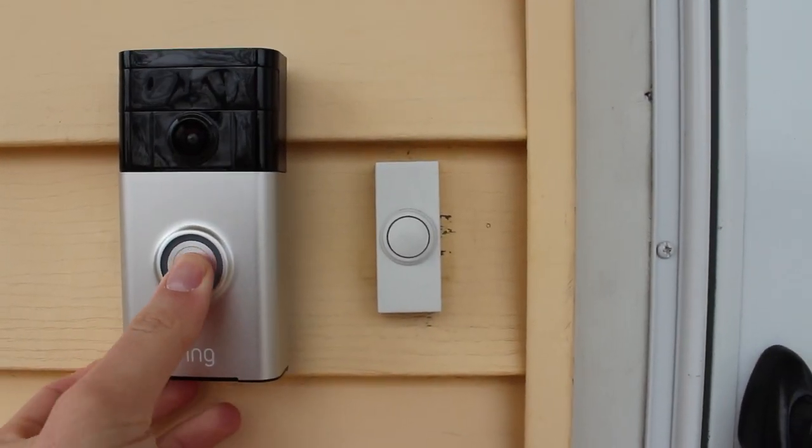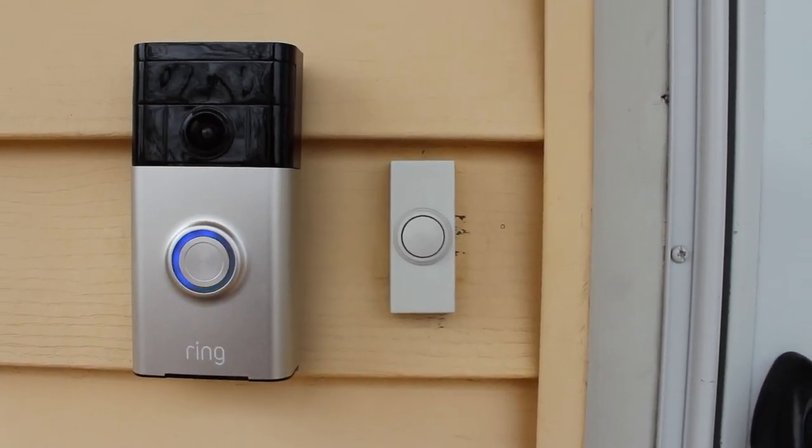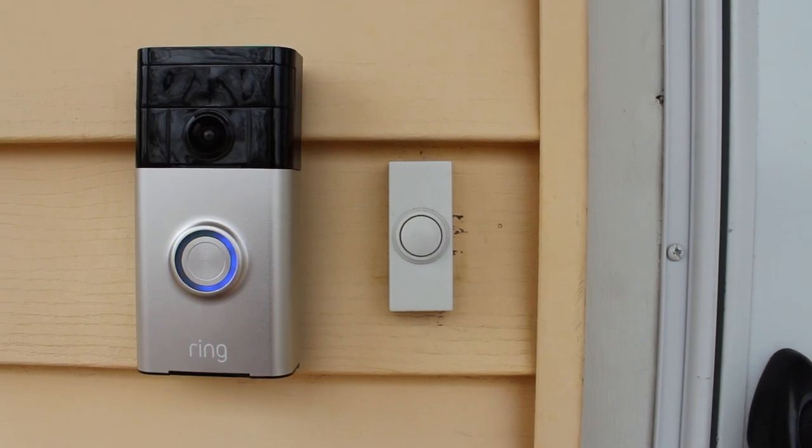The Ring Video Doorbell is the world's first and only battery-operated, Wi-Fi-enabled, HD video doorbell. Hello guys, how are you? David DeFranco here from DavidDeFranco.com, and I am so excited to finally welcome you to my review of the Ring Video Doorbell.